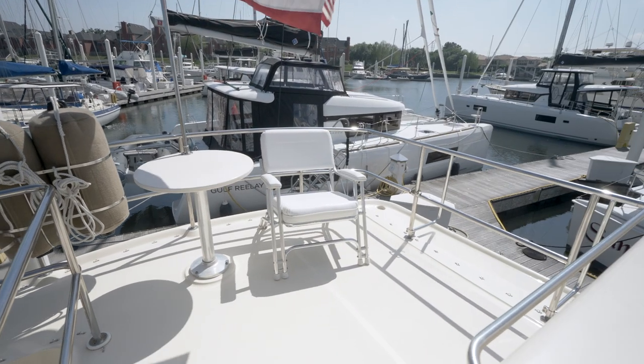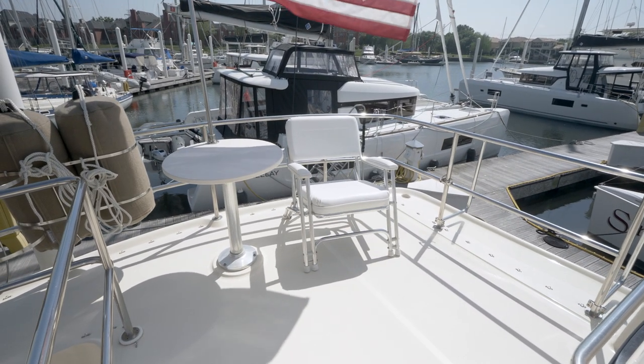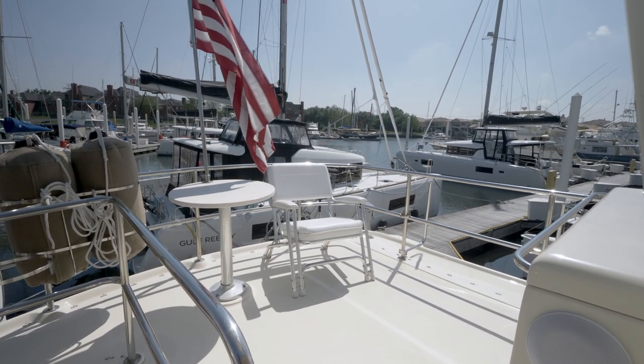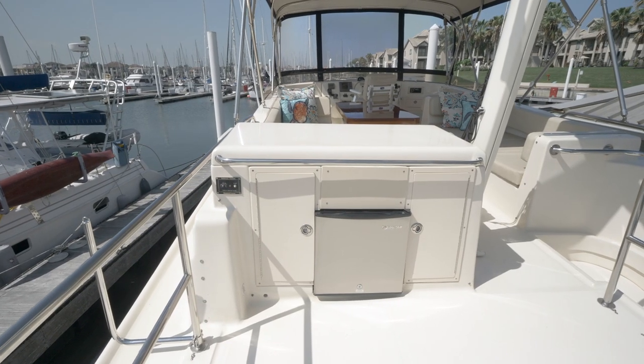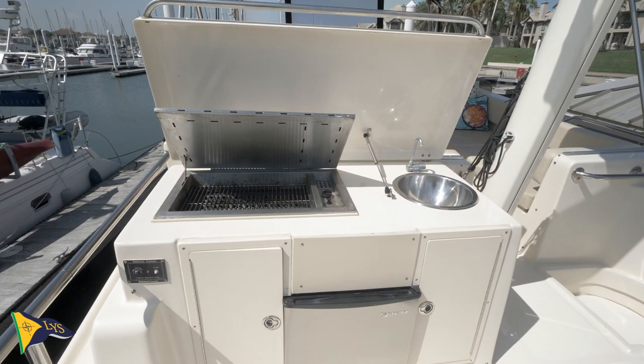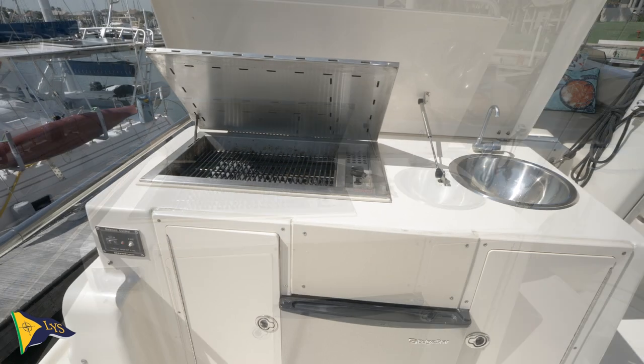To the aft of the flybridge is a summer kitchen, as well as fold-up chairs, a fixed table, and four fender holders. The summer kitchen provides a propane grill, sink, and new fridge freezer. The mast can also be dropped, which is perfect for low bridges and covered slips.